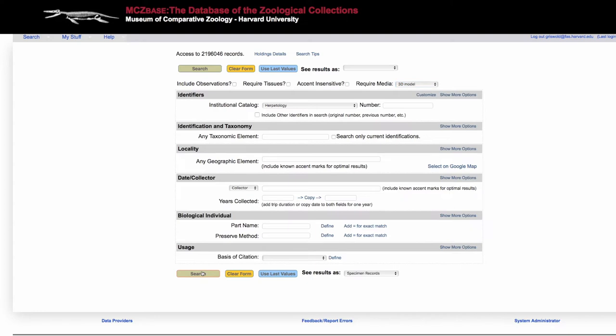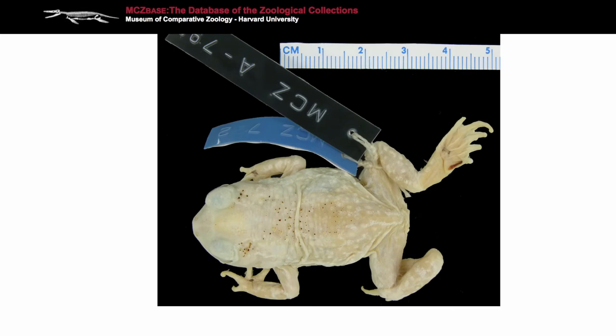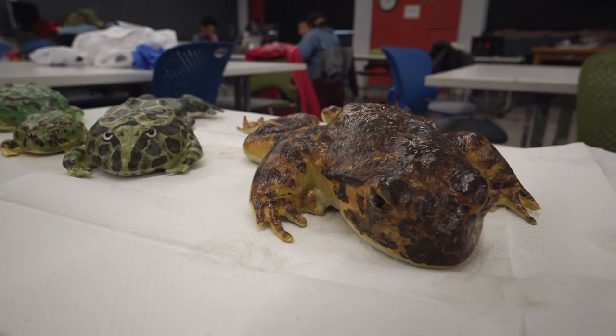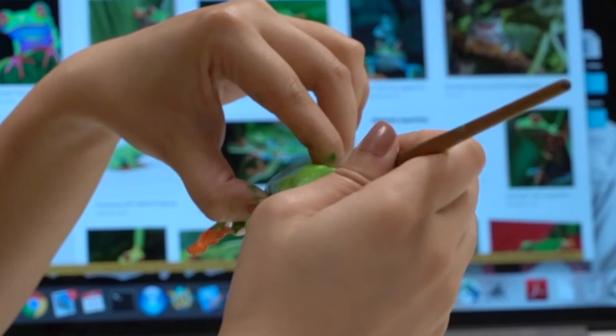One of the things that has really added to our naturalistic collections is the fact that they're now available on the Internet. You've got digital images that you can actually download. You can actually replicate 3D specimens that you can use in classrooms. And so you can see our collections and the possibilities in terms of how you can use this information to show what actually exists in herpetology.